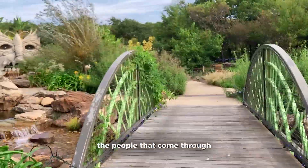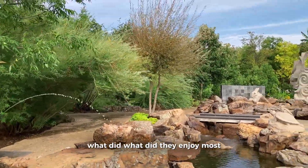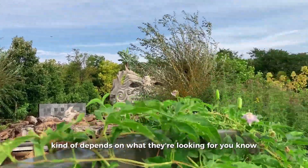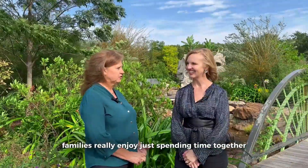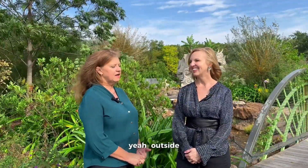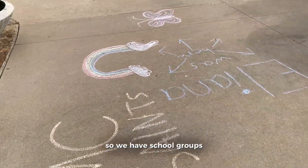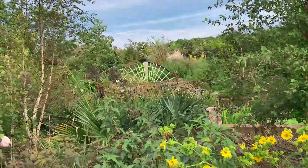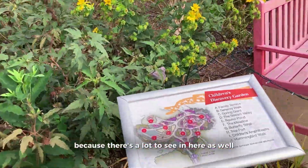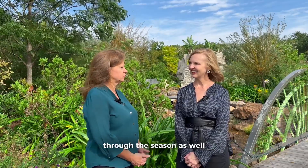What do the people that come through enjoy most? It kind of depends on what they're looking for. Families really enjoy spending time together outside. In our children's garden there's a lot of interactive things to do, so we have school groups and all kinds of ages come in. We tell people this garden is not just for kids — there's a lot to see — and we have lots of different events throughout the year that families like to come to.